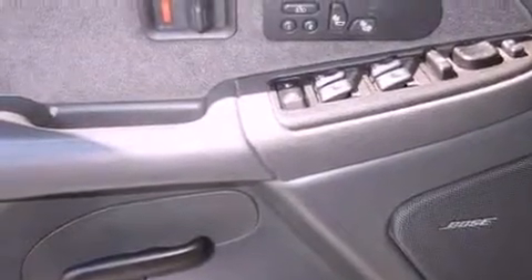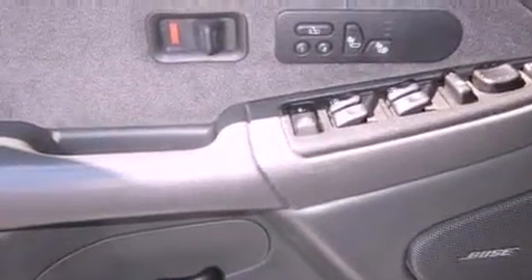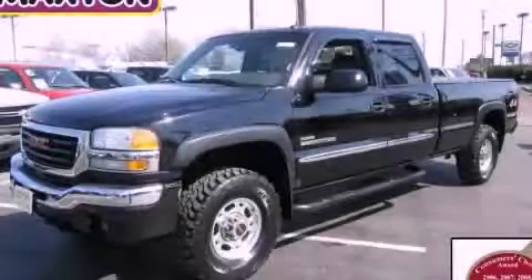An anti-lock braking system, dual power seats, and a turbocharger. We invite you to contact us today to learn more about this vehicle.